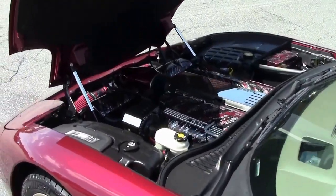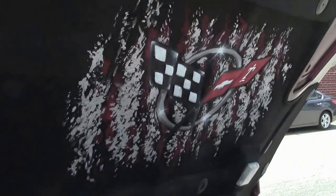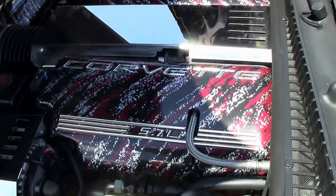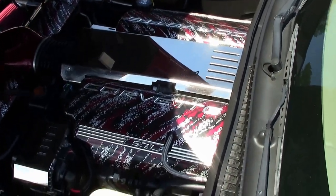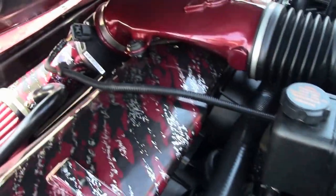This car has a couple of upgrades done for cosmetic purposes, and one for performance. As you can see, the covers and then the air intake. The hood liner has been painted as well.